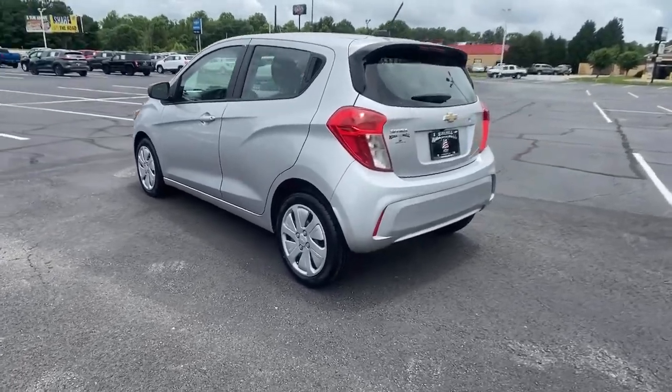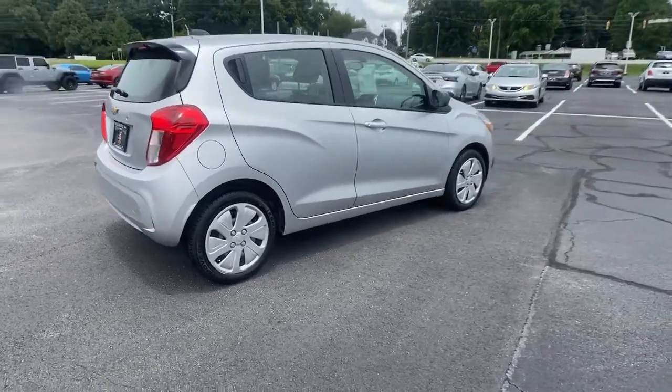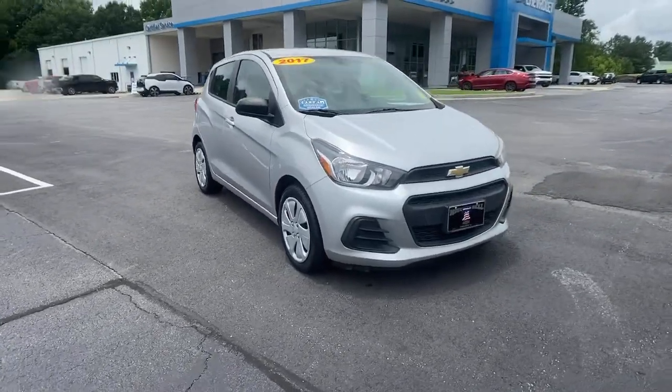The Spark delivers the basics you need to get from point A to point B and adds efficiency, style, connectivity, advanced safety features, and hatchback convenience. These are just some of the great options this vehicle comes with.